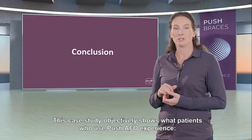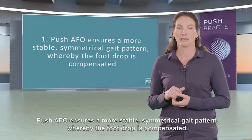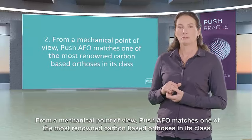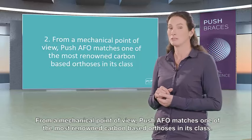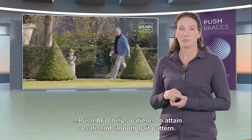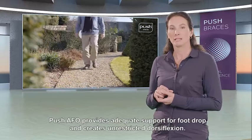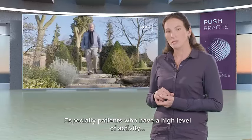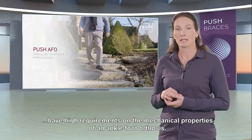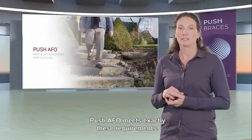This case study objectively shows what patients who use Push AFO experience. Push AFO ensures a more stable, symmetrical gait pattern whereby foot drop is compensated. From a mechanical point of view, Push AFO matches one of the most renowned carbon-based orthoses in its class. With dynamic support of foot drop and free dorsiflexion, Push AFO helps patients attain a safe and smooth gait pattern, providing adequate support and unrestricted dorsiflexion. Especially active patients with high requirements on mechanical properties who do not want to be limited in shoe choice — Push AFO meets exactly these requirements.